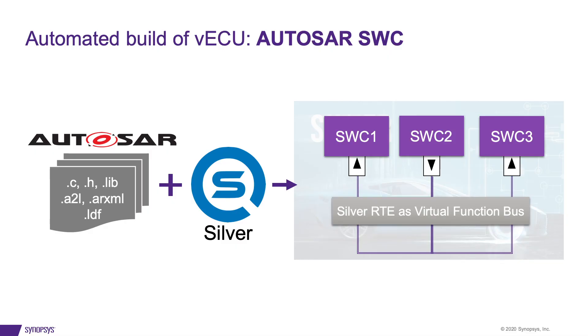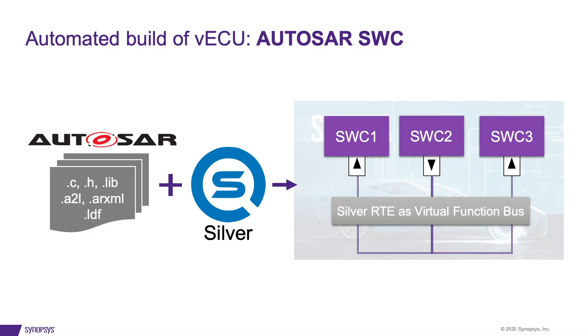AUTOSAR software components and compositions can immediately and independently be built and tested without the production RTE layer. You are ready now to find bugs by debugging through your software at signal, model, C or assembly level with common free-of-charge debuggers. This fast feedback loop will shift all your tasks to the left, which means early integration, early testing, early delivery.